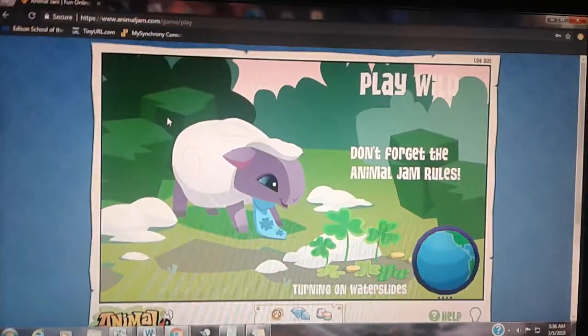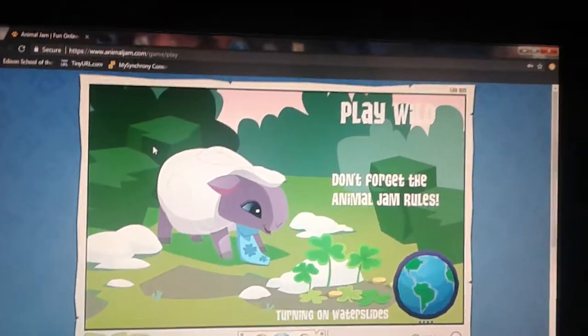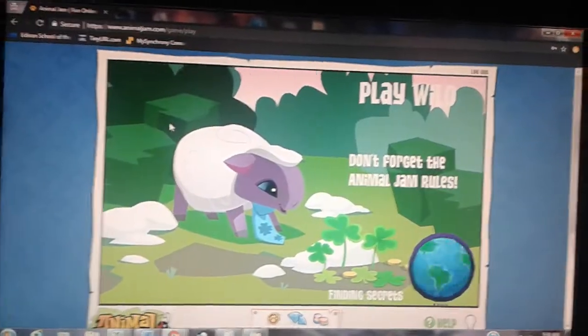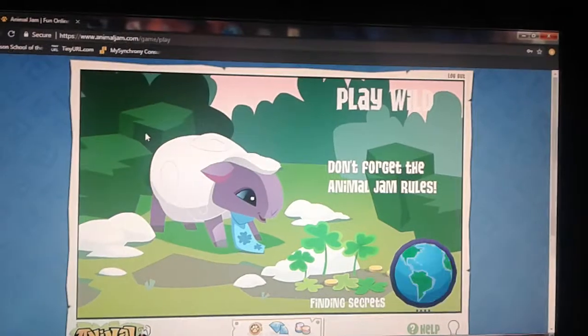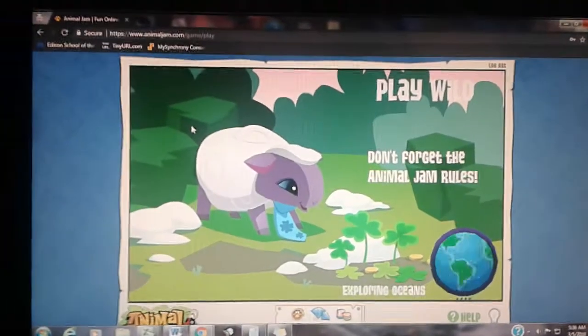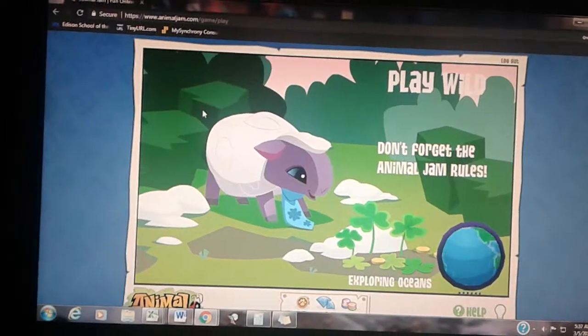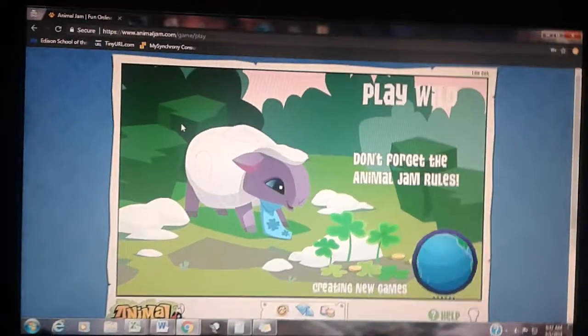Hey guys, it's Megatron1717 here, and today's video is going to be about the Wear Out of Monday for March 5th, 2018. I'm talking softly because it's 5:30 AM.